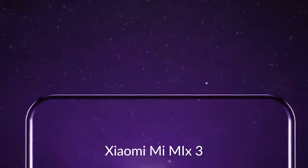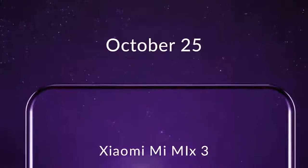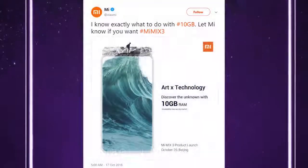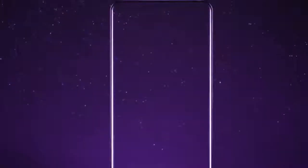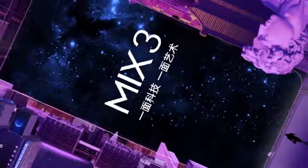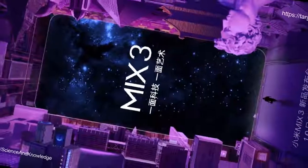The upcoming Mi Mix 3 has been confirmed to come with a whopping 10GB of RAM. If no other smartphone launches with 10GB of RAM before 25th October, the Mi Mix 3 is going to be the world's first smartphone to come with 10GB of RAM. This is clearly a gimmick, as 10GB of RAM is seriously an overkill feature.